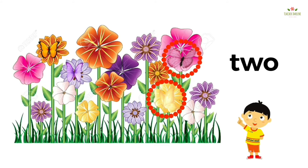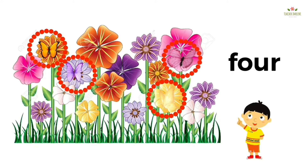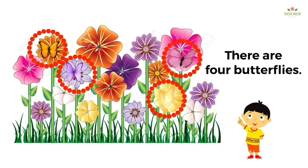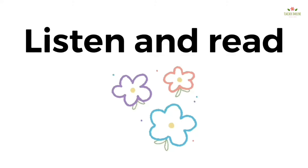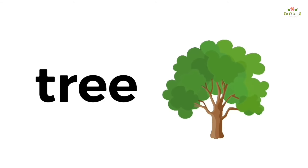Two. Three. Four. There are four butterflies. One, three, four.